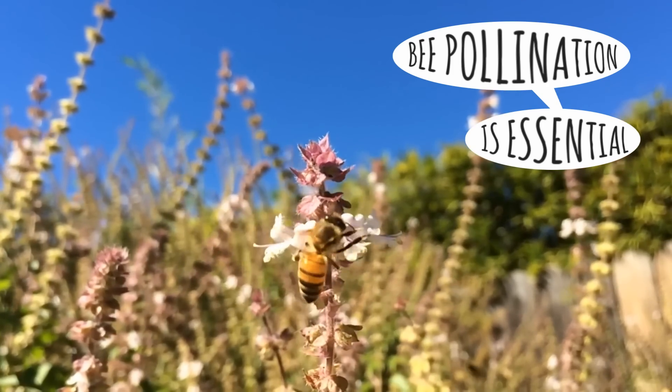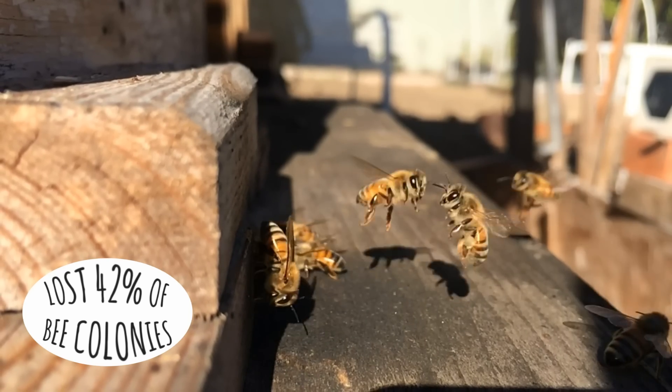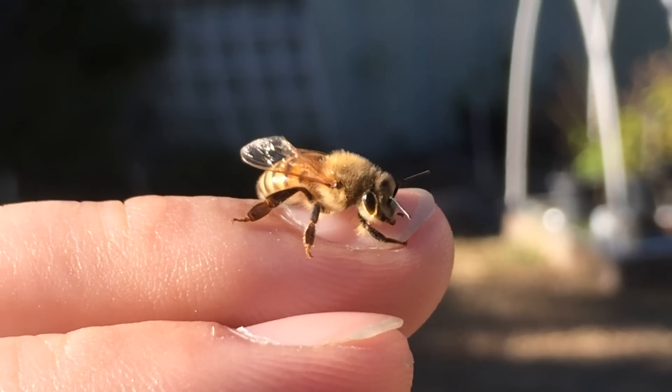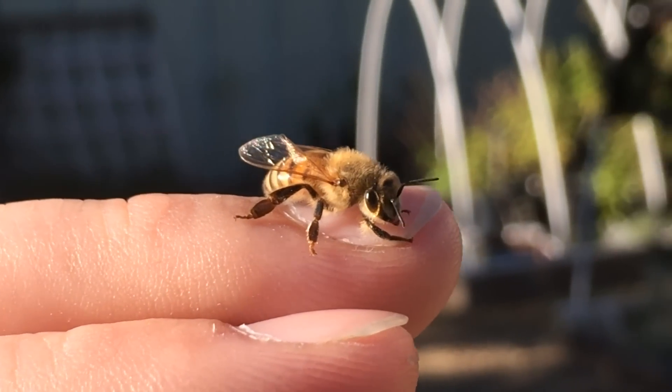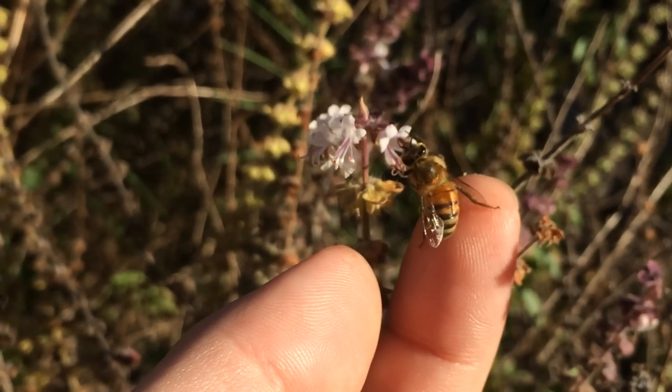Bee pollination is essential for a third of the food we eat, but we lost 42% of bee colonies last year. There's a movement of backyard and urban beekeepers who want to make a difference and save the bees. We created a technology to help them.